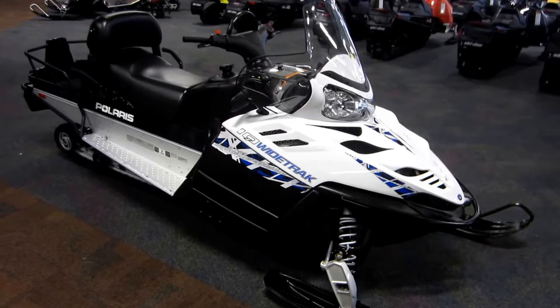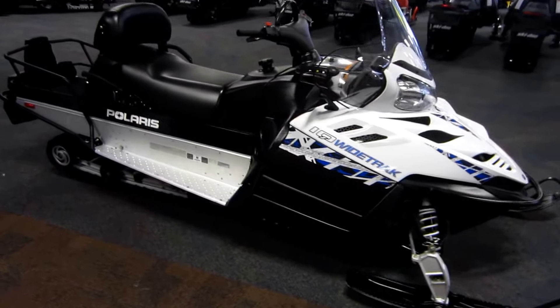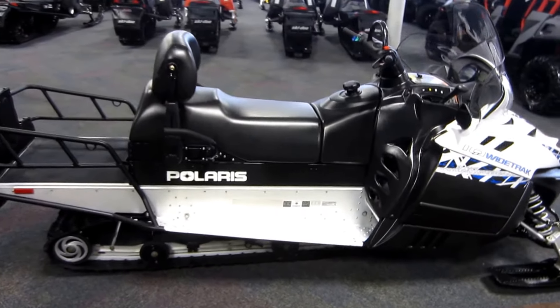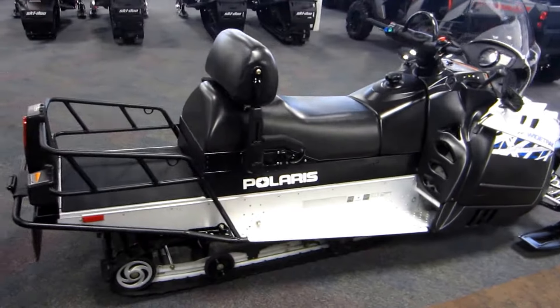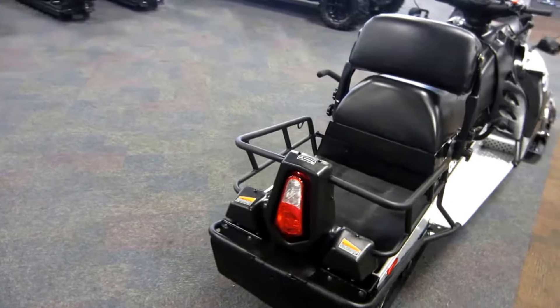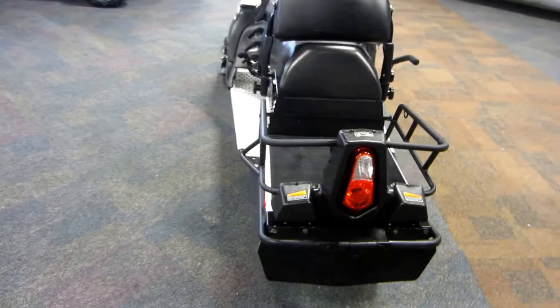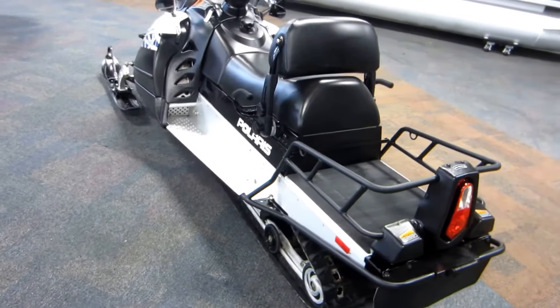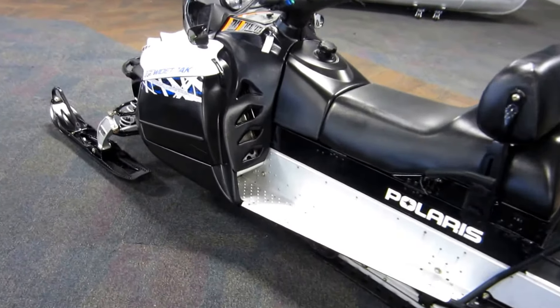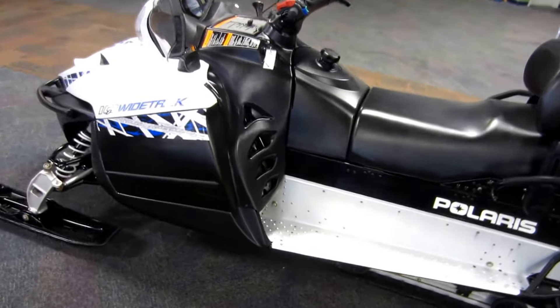This is a 2010 Polaris FST Y-Track IQ Snowmobile with 1,209 miles. This snowmobile is equipped with a 750cc liquid-cooled four-stroke AFI engine, electric start, P85 clutch, IFP front and rear shocks, hydraulic disc brakes, and a 14.3 gallon fuel tank.